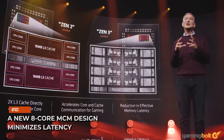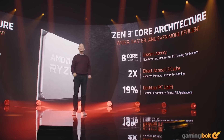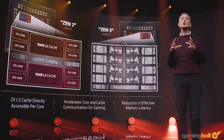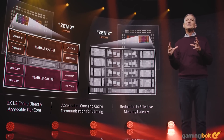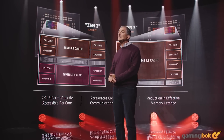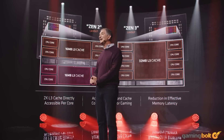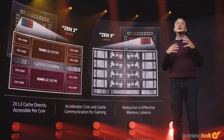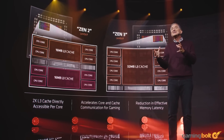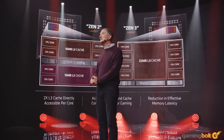A new 8-core MCM design minimizes latency. The most obvious change is the inclusion of 8-core chiplets instead of a pair of quad-core CCXs in each CCD. This means every core will be directly connected to 7 other cores instead of 4, as was the case with Zen 2. Furthermore, the large shared L3 cache means each core will have access to a much larger high-level cache, alleviating latency issues. It'll be interesting to see how Infinity Fabric clocks scale this generation.